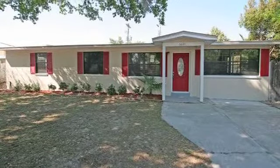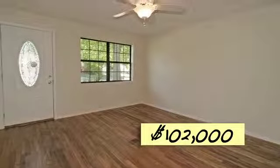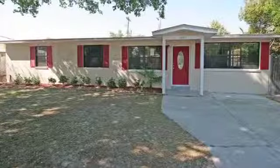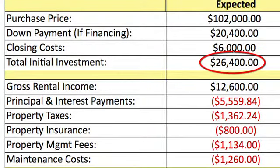The sales price for Wes' property was $102,000 and he purchased it with a conventional loan which only required a 20% down payment. This case study will look at the cash flow and ROI estimates at the time of purchase. Including the down payment and closing costs, the total projected initial investment required was $26,400.